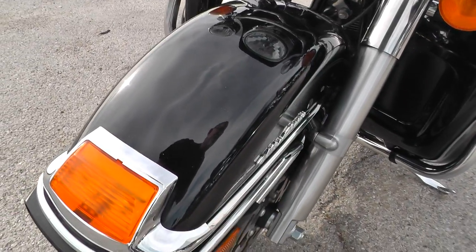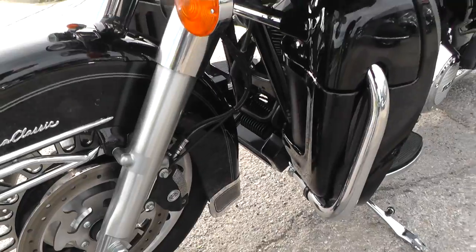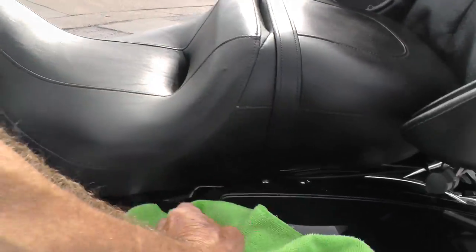Front fender's got a few on it right in here, but the front end looks good. It's got anti-lock brakes on it.